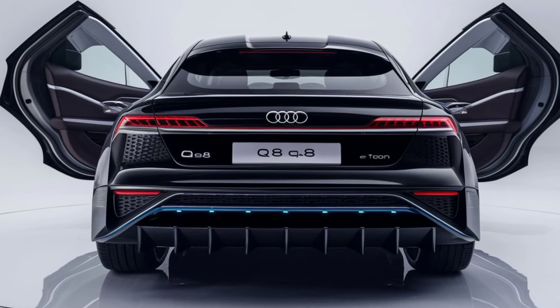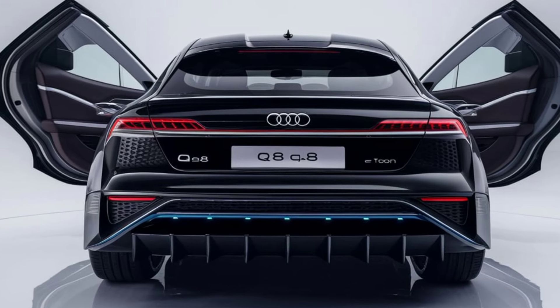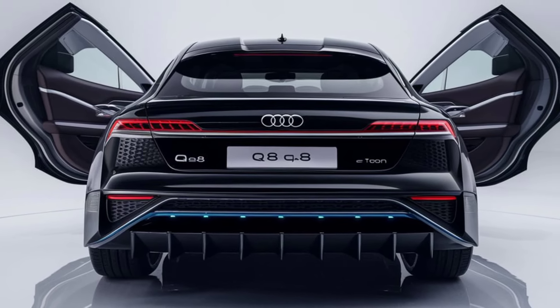The low center of gravity, thanks to the battery placement, and adaptive air suspension mean the Q8 e-tron handles with the agility you'd expect from Audi.